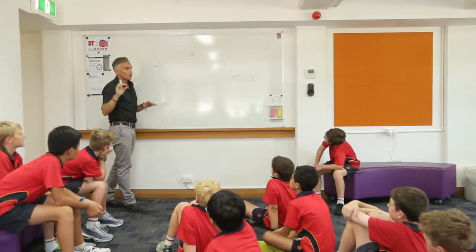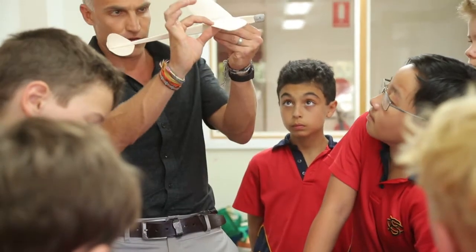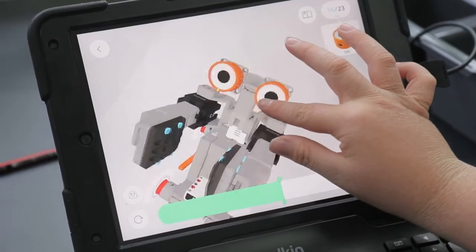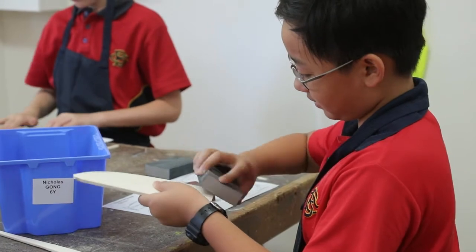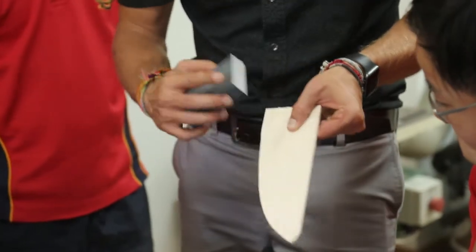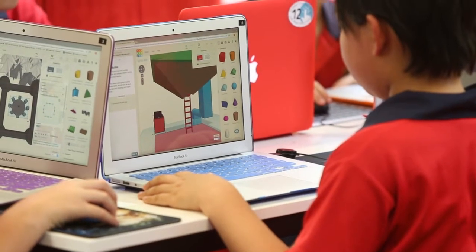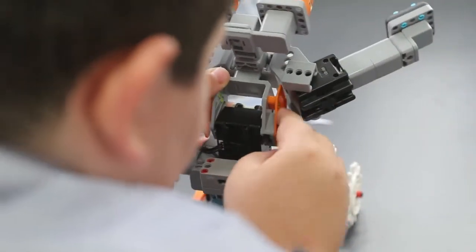I'm Dave Fraser and I'm the junior school's STEAM teacher. The students will come three times a year in six-week blocks. In that six-week block they could do one of three activities: a woodwork activity, a coding activity, and a robotics activity. An example with year six is for woodwork they'll build balsa wood gliders. In coding they'll use a Groc where they'll learn about blockly programming, and in robotics they're coding drones.